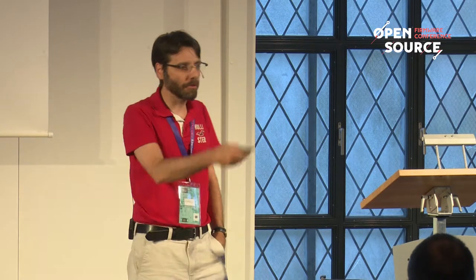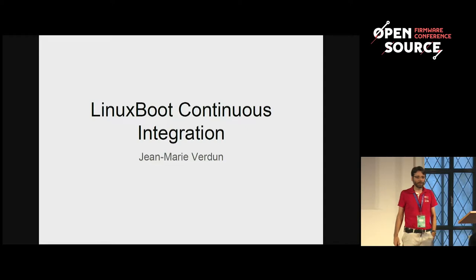Thank you for staying for this last talk. I was a little bit worried when I saw the timing, but the room is still pretty crowded. My name is Jean-Marie Verdun. As you can imagine, I'm French. I'm working for a US-based company now, and I am part of the Linux boot technical steering committee with Ron Minick and Philippe. I'm going to speak about a super boring subject, which is testing. Most of the time, engineers don't like to hear about testing. But what I like to say is that before coding anything, we must be able to define how we are going to test.